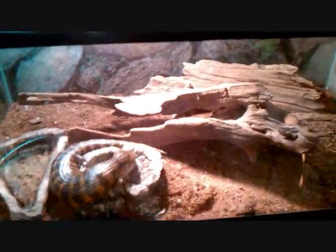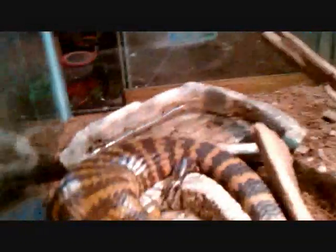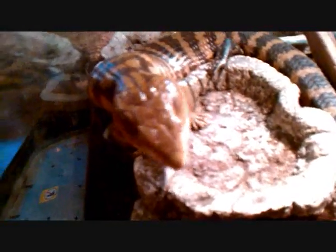Hey, this is my video for Silverfang99's reptile contest. This is my blue-tongued skink. She's actually eating breakfast right now. I'm feeding her mealworms, dusted with mineral.